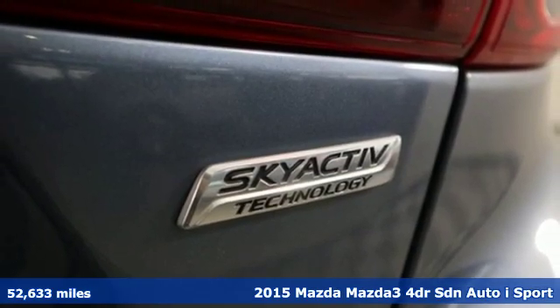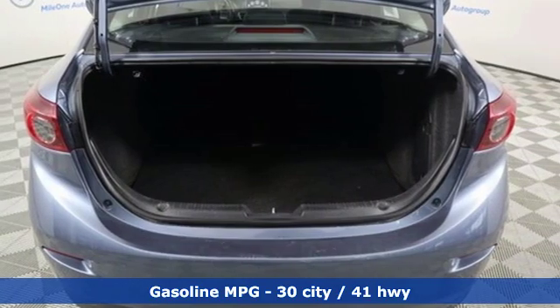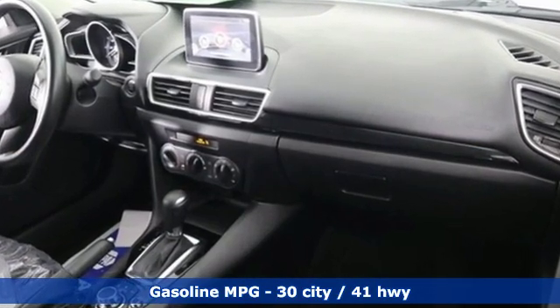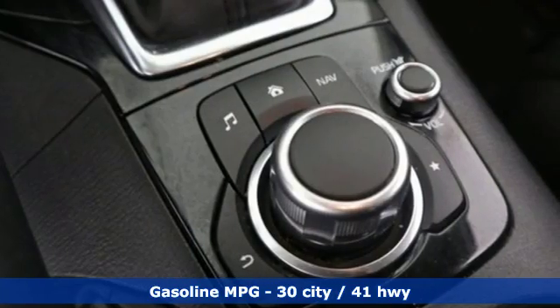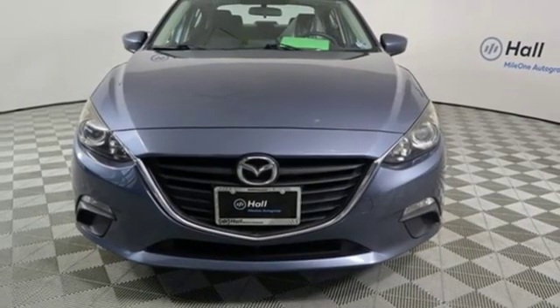It comes with all the amenities you need: external memory control, wireless phone connectivity, manual tilting steering column, push button start, manual telescoping steering column, inline four-cylinder engine, gas pressurized shocks, and streaming audio.